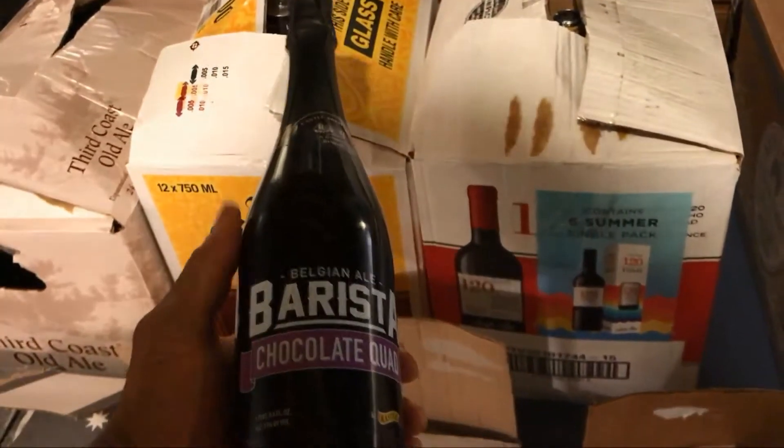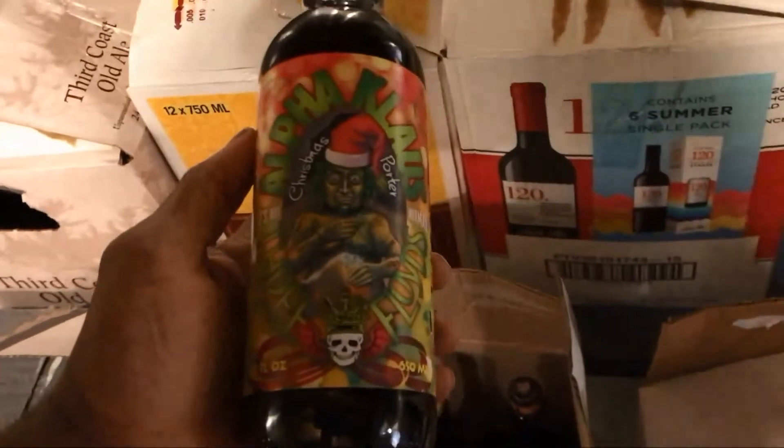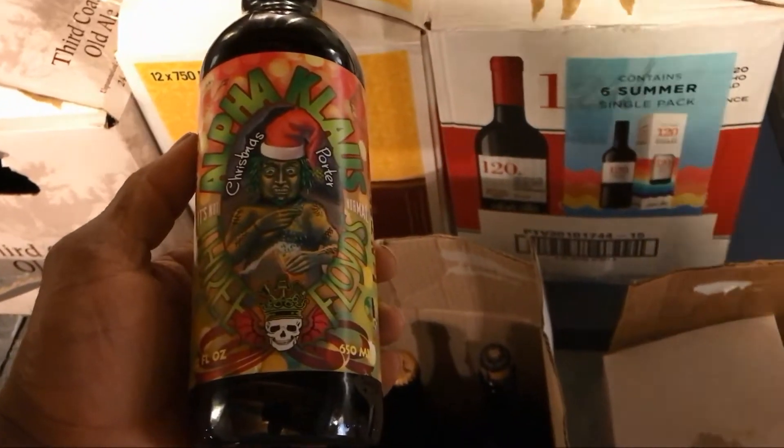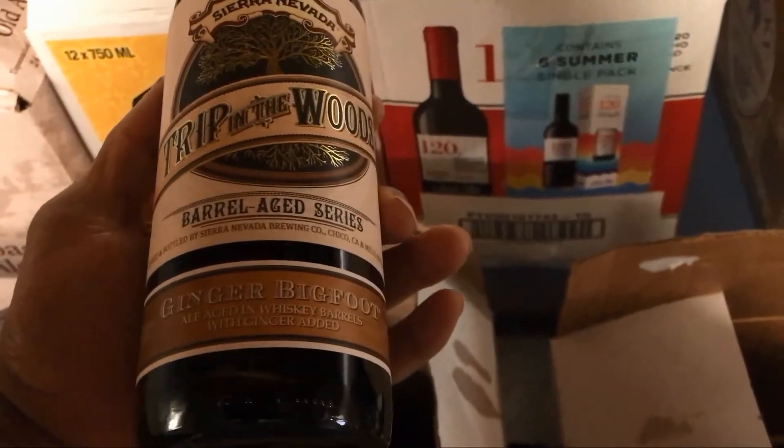Got the Belgian style Barista Chocolate Quad — a nice dessert beer, got that down here. A little more Three Floyds with the Alpha Claws right there, and also a Christmas Porter. This one here — Tripping the Woods Barrel Series — this is the Ginger Bigfoot, so looking forward to trying that one.